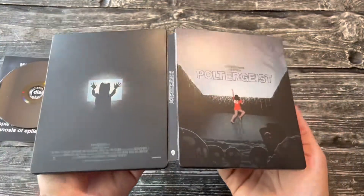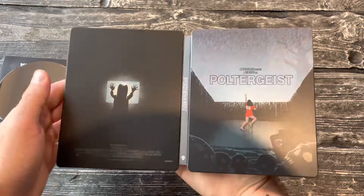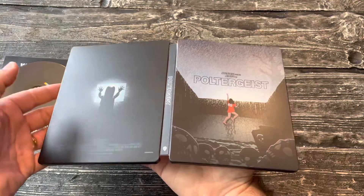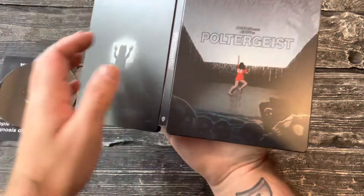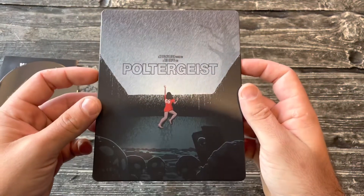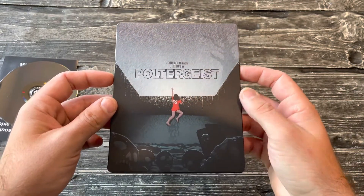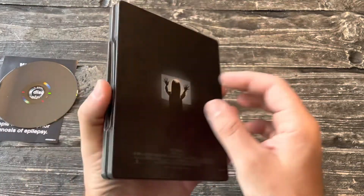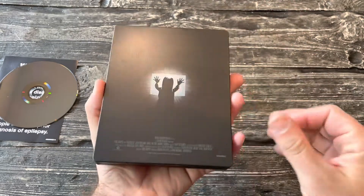4K — I cannot wait to revisit this movie and watch it again. This is a childhood classic for me; I've seen this countless times, but it has been a while. I think the last time was probably on DVD a couple years ago. This is going to look awesome in 4K. Classic Tobe Hooper — produced by Spielberg, although there's a lot of debate about who exactly directed this movie, which gets kind of weird.